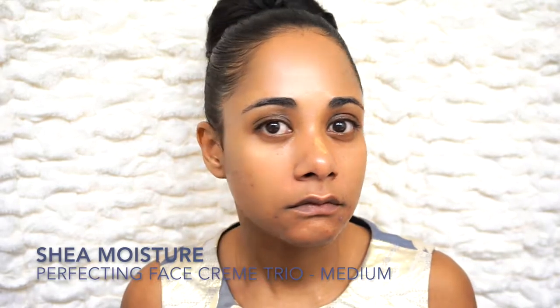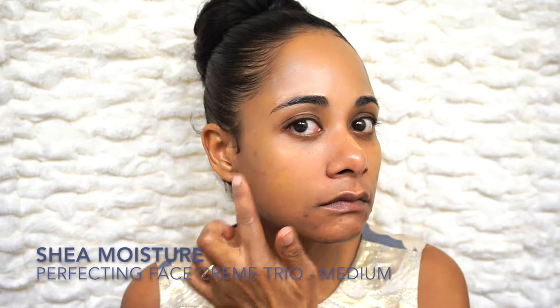This is Shea Moisture's Perfecting Face Cream Trio, which I've been featuring in just about all of my videos. I suffer from chronic cystic acne and I have to be on a special no-sugar, no-cheese, no-excess-oil diet to control my breakouts. For the past month I've been doing really well. I filmed this video about a week ago, and right now my skin is actually looking better — I'm almost completely healed from the raised bumps, and in the weeks ahead I'll be working on fading my dark spots.